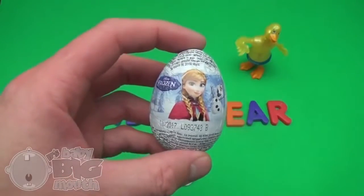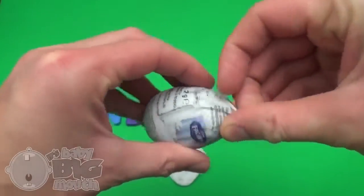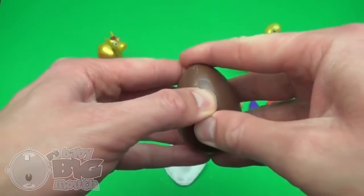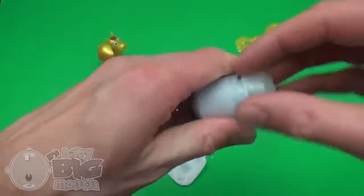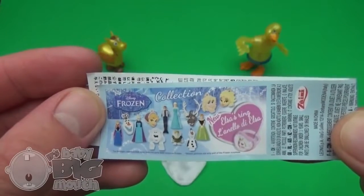Surprise! Disney Frozen! Shake, shake, shake. Pop! The Disney Frozen Collection!